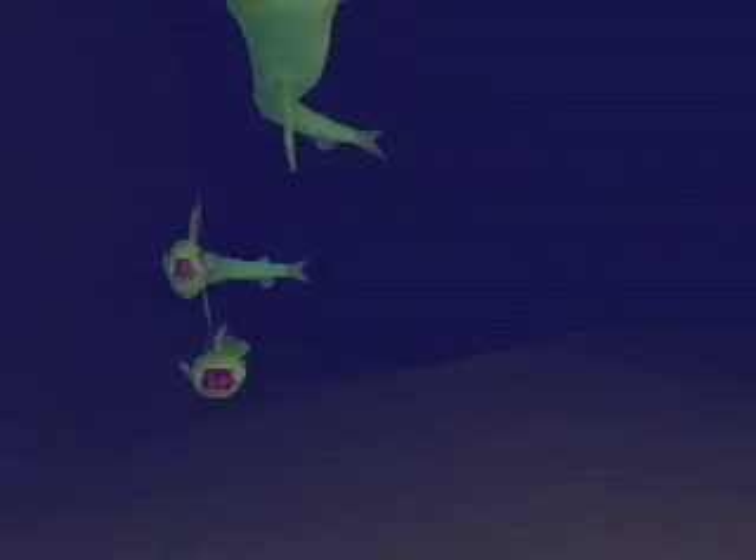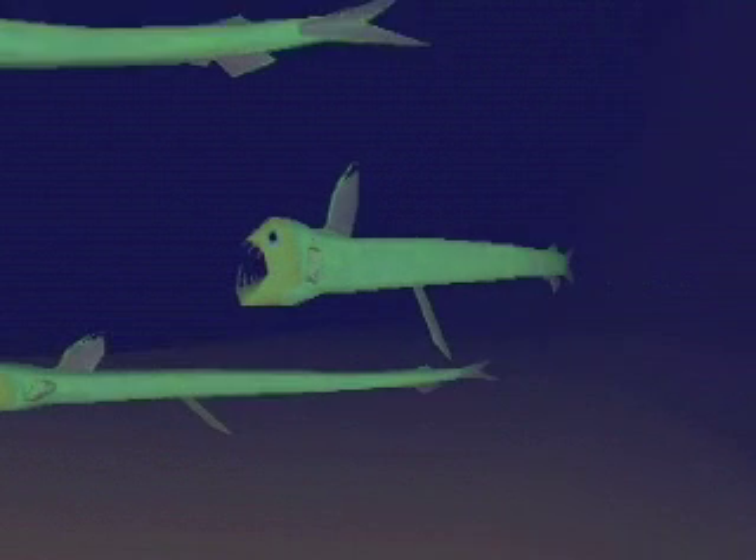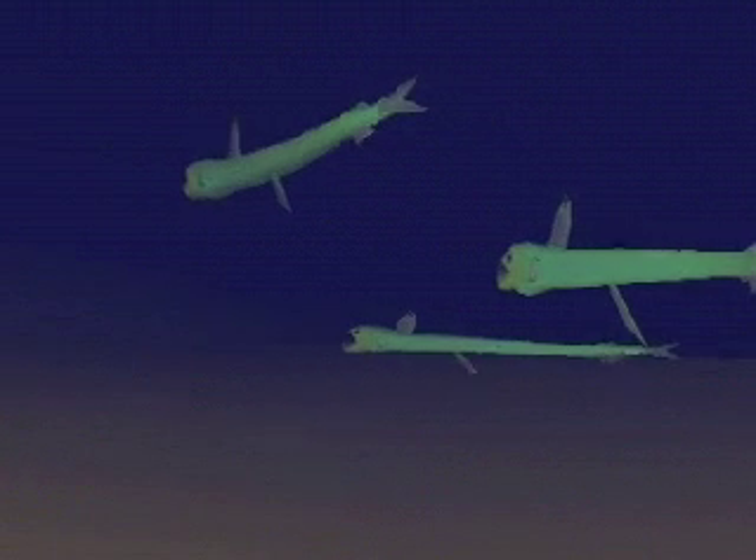Sloan's viperfish is found in all tropical and subtropical oceans around the world. They have been found as deep as 2,500 feet below the surface, but will often rise to the surface at night to hunt their preferred prey, procytes.